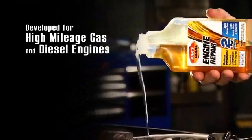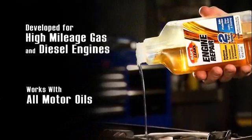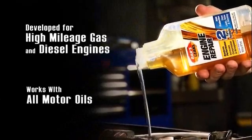When combined, they work together to clean, seal, lubricate, and protect your engine. Perfect for high mileage gas and diesel engines, and for conventional, semi-synthetic, and fully synthetic blended oils.